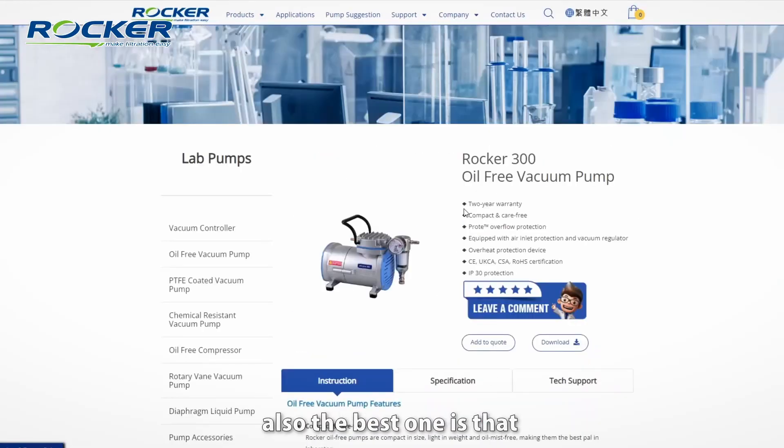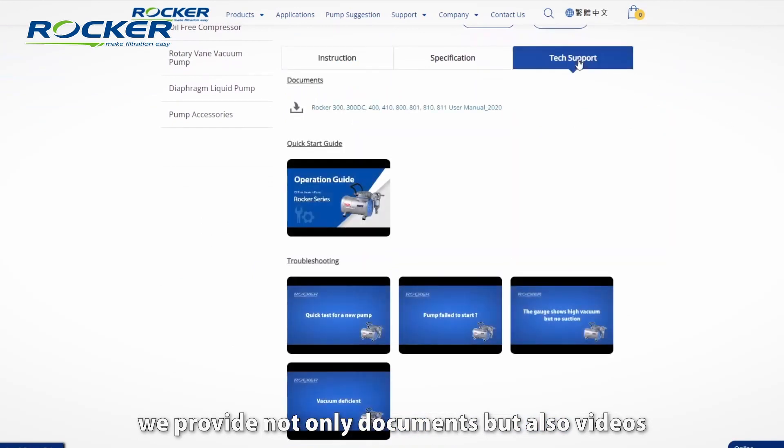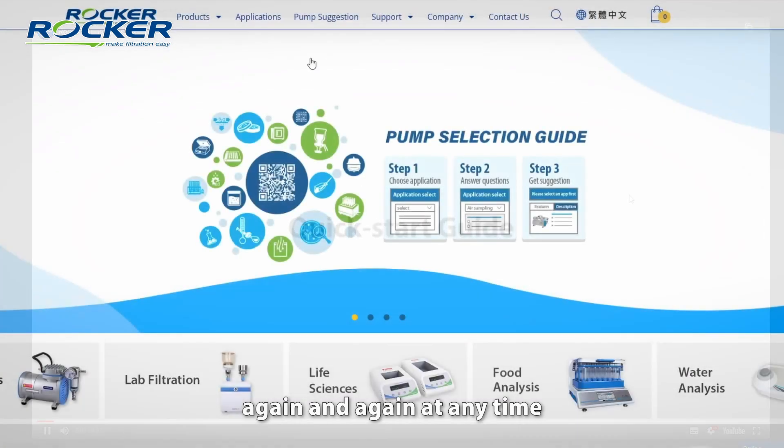Third, and the best one, is that we provide not only documents but also videos. This means we can teach you step by step, again and again, at any time.